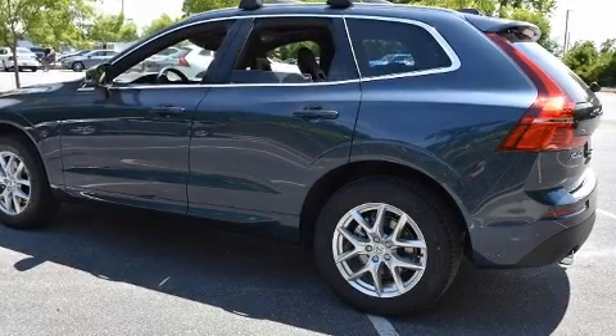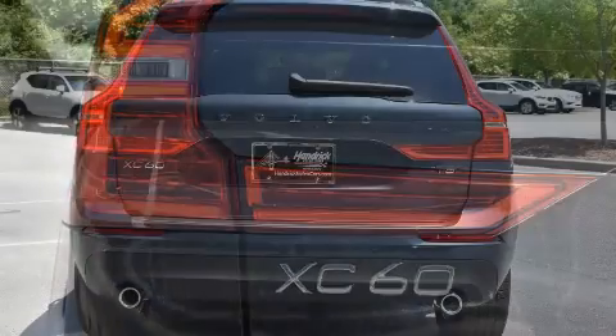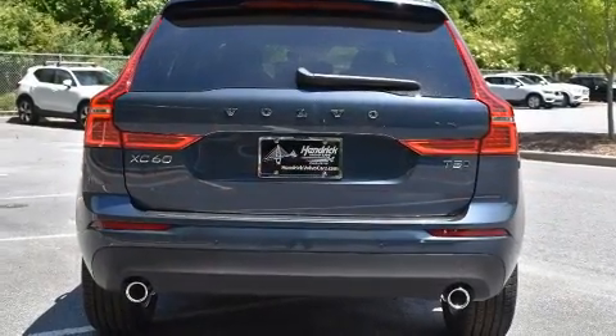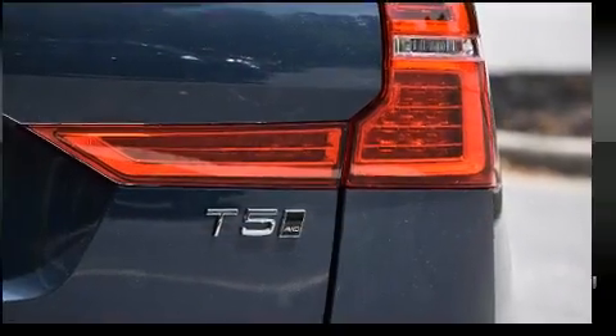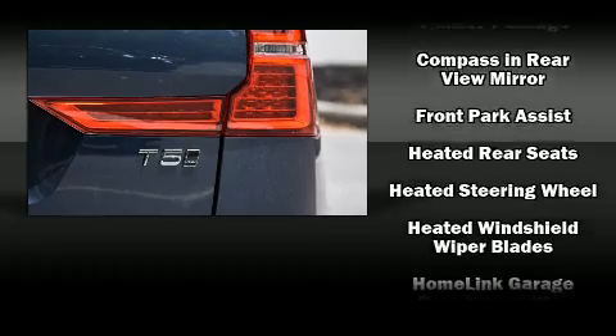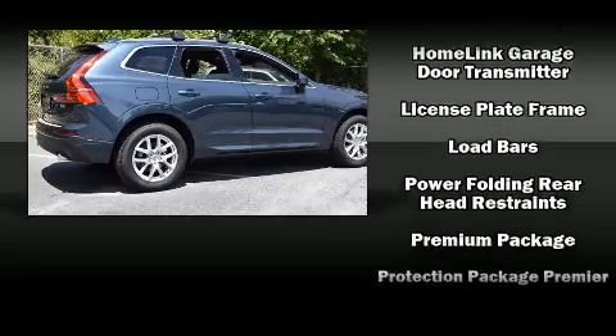Volvo also prioritized safety and security by including dual front impact airbags with occupant sensing, head curtain airbags, traction control, brake assist, anti-whiplash front head restraints, a panic alarm, and an emergency communication system.